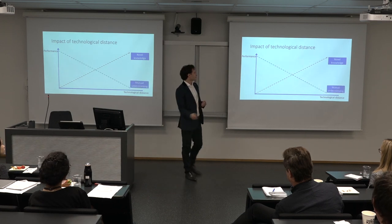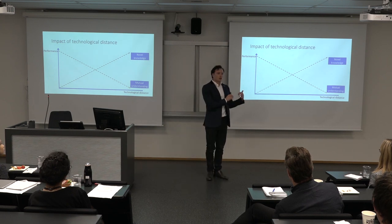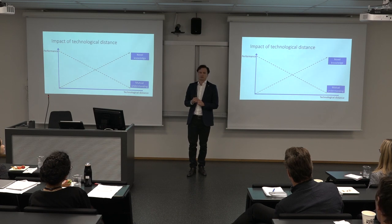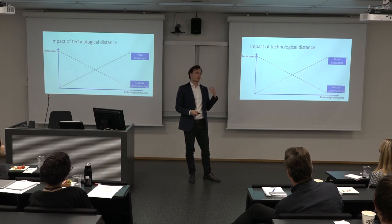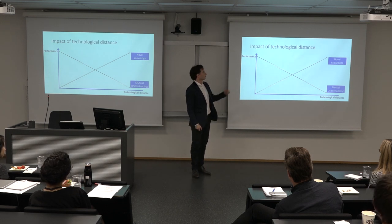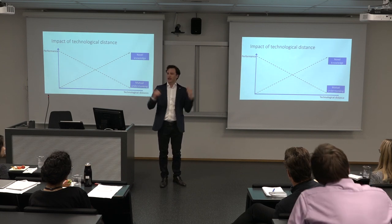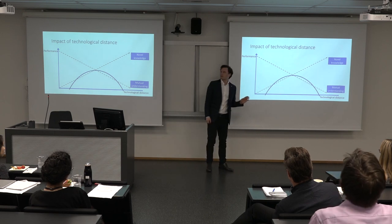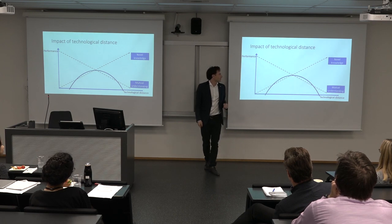On the other hand, the more technologically distant we become, the more difficult it is to understand each other — not only the knowledge that the other company has, but the other party itself. This increases the cost of an alliance and makes it perform worse. So how do these two effects combine? Previous research indicates that the effect will be something like an inverted U-shaped curve.